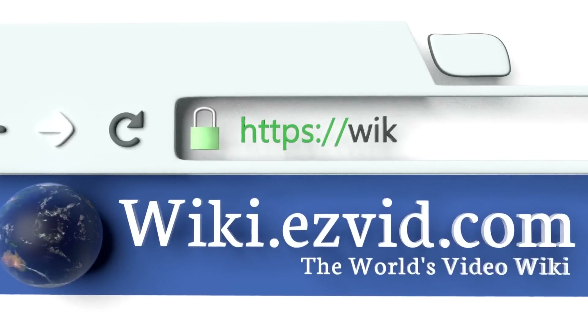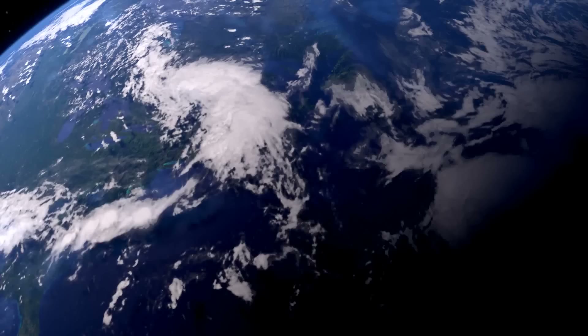To see all of our choices, go to wiki.easyvid.com and search for gifts for teen boys, or click beneath this video.